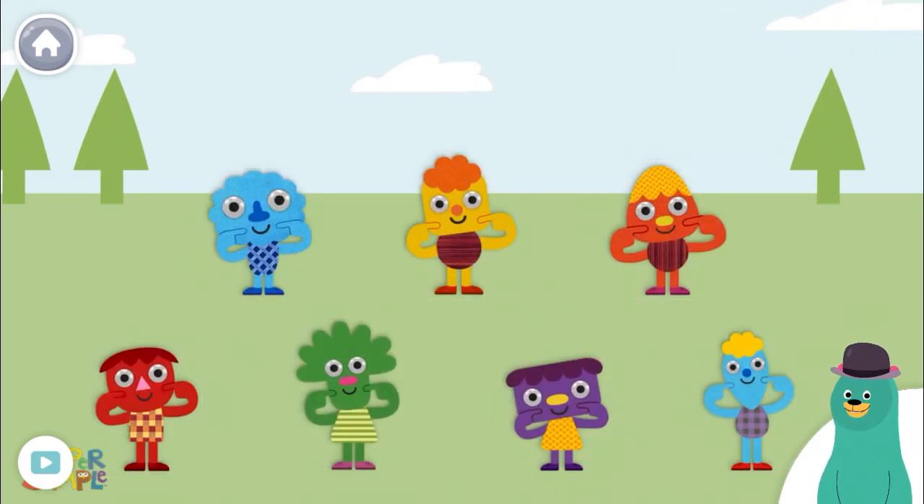Which one is violet? Violet — tap them! Awesome!